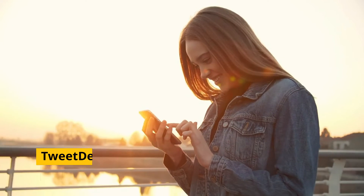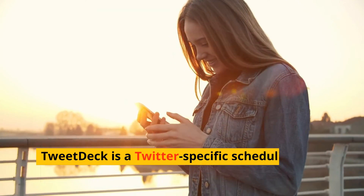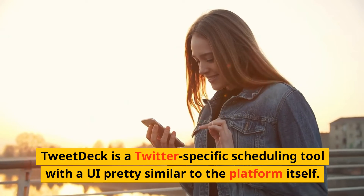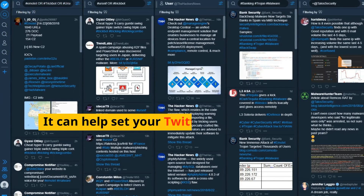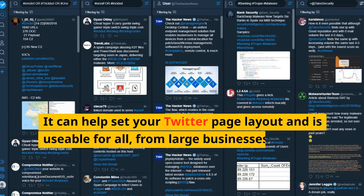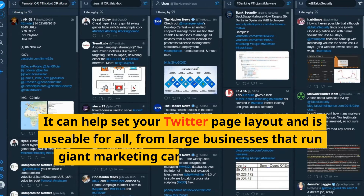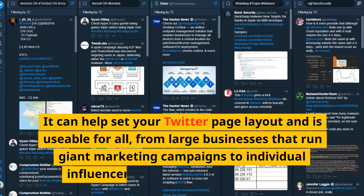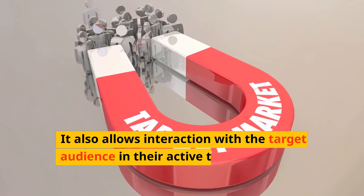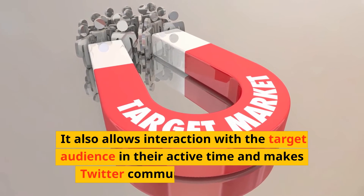Number 2: Tweetdeck. Tweetdeck is a Twitter-specific scheduling tool with a UI pretty similar to the platform itself. It can help set your Twitter page layout and is usable for all — from large businesses running giant marketing campaigns to individual influencers — making marketing easier. It also allows interaction with your target audience during their active time and makes Twitter communication more effective.